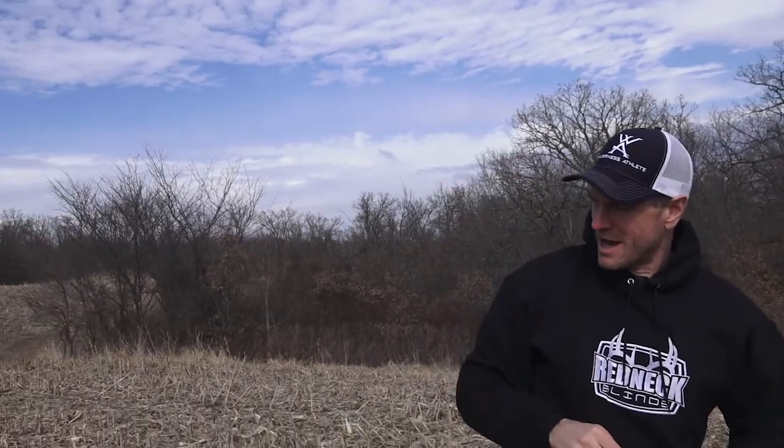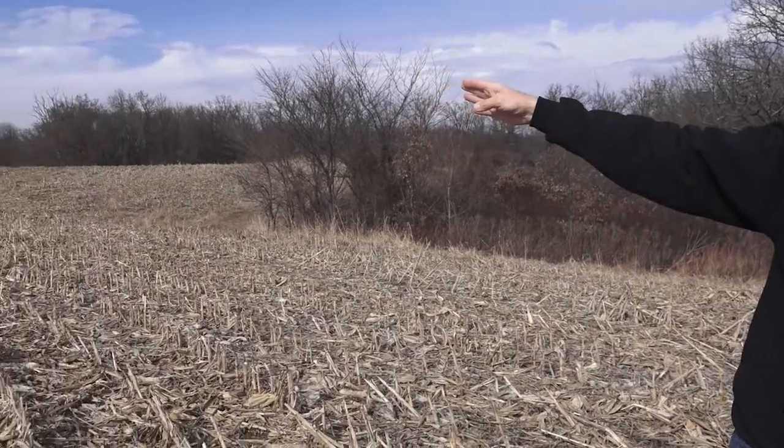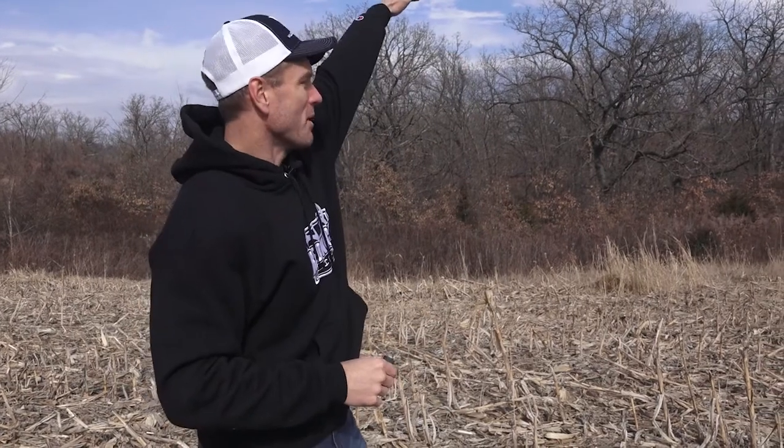We've come about 75 yards or so. Now it's kind of going that way — yeah, now it's blowing almost straight to the north. There's probably some effect from these trees because the wind isn't switching like that. I looked at the forecast — it's going to be steady out of the east pretty much for the next day and a half. So what we're seeing is the effect of the wind coming over the top of these trees, pulling the scent in a different direction.